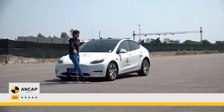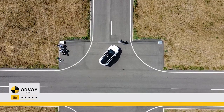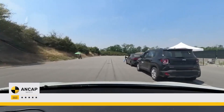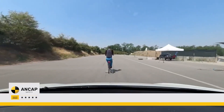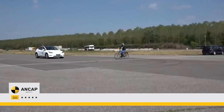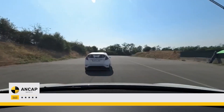Tesla Vision Model Y has passed the final stages of safety testing, achieving the highest overall score under the latest Euro NCAP protocol, the most stringent ever. This result can be considered a test of Tesla Vision. Tests have shown the Model Y to be incredibly safe, even without radar.